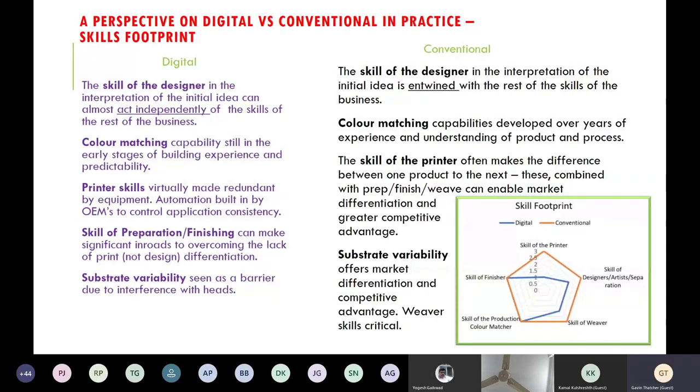On substrate variability, the weaver's skill still gives the conventional printer a significant edge. Most digital print fabrics are quite boring flat fabrics, whereas on conventional printing you can print on fantastic slubby fabrics with real interesting effects that weavers produce, giving a real advantage for a conventional printing house. So the skill footprint looks very different between digital and conventional.